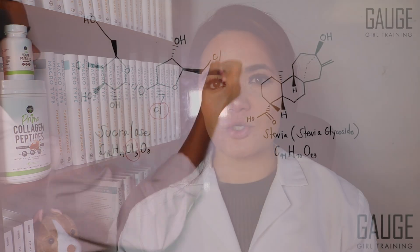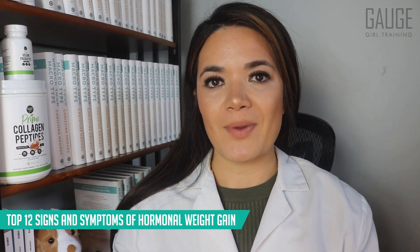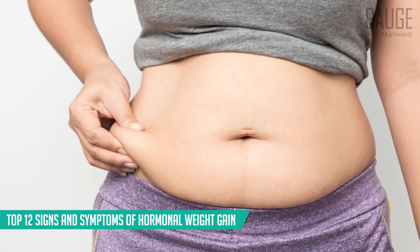What's up YouTube? Welcome back to the channel. It's Christine Heronick, food scientist and chemical engineer. In today's video we are going to talk about the top 12 signs and symptoms of hormonal weight gain. So let's get started.